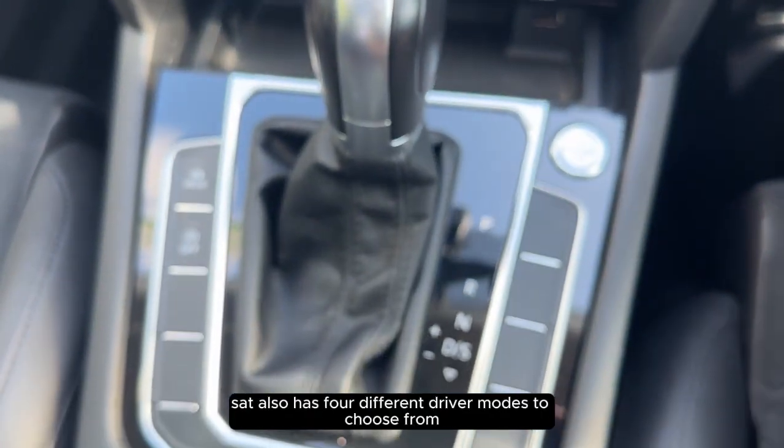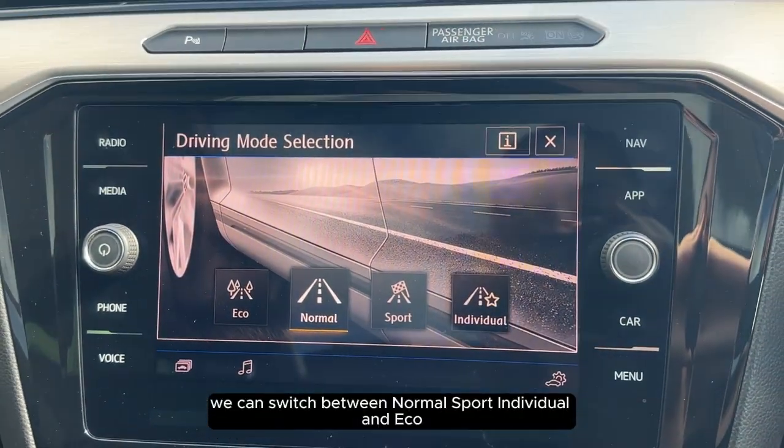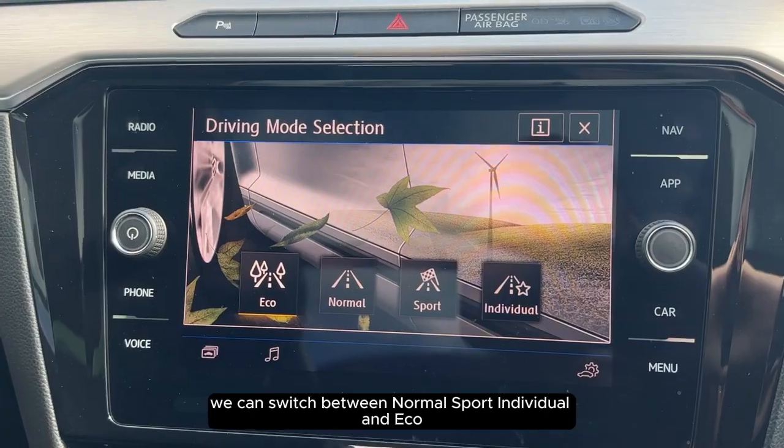The Passat also has four different driver modes to choose from. If we press this button here we can switch between normal, sport, individual, and eco.